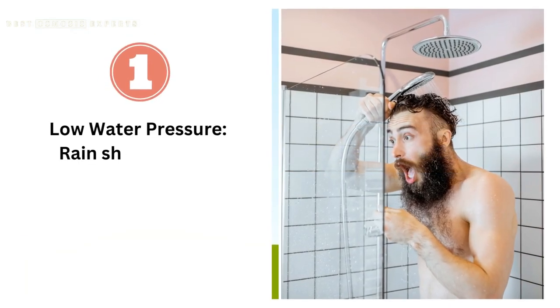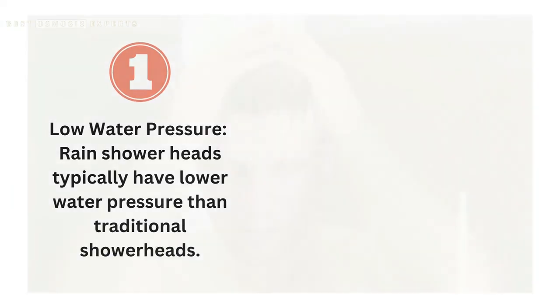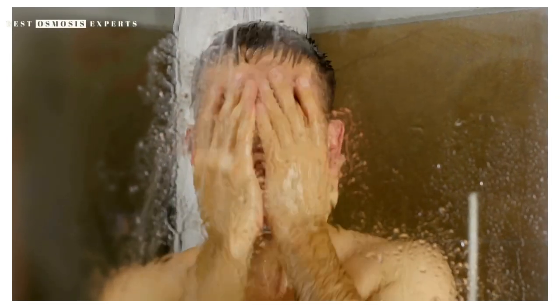Cons of rain showerheads. First, low water pressure. Rain showerheads typically have lower water pressure than traditional showerheads. This can be a problem for people who prefer a more forceful stream of water.